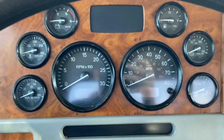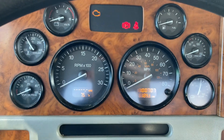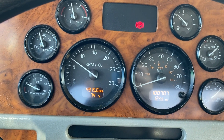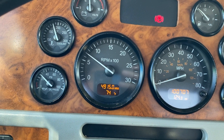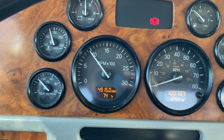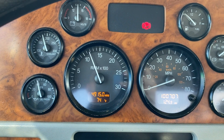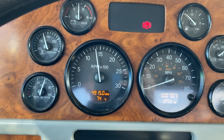Let's get rolling. Extremely responsive, super smooth through the RPMs, oil pressure jumps on up there nicely.